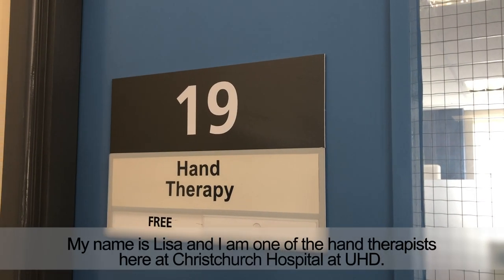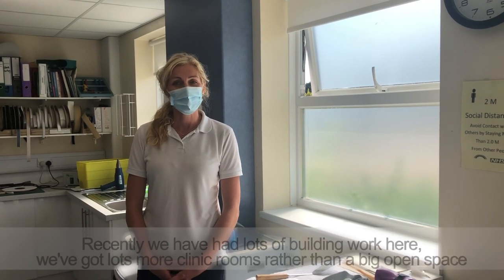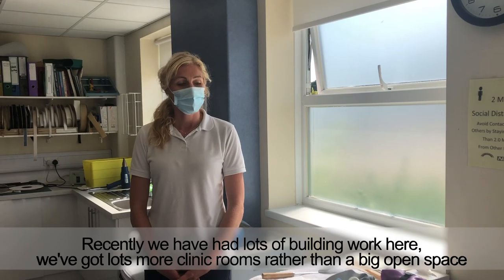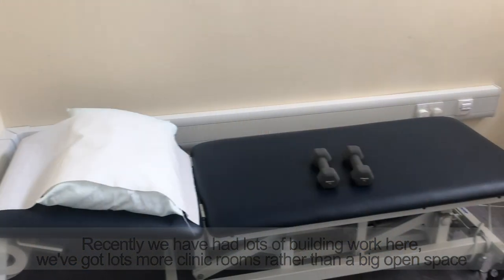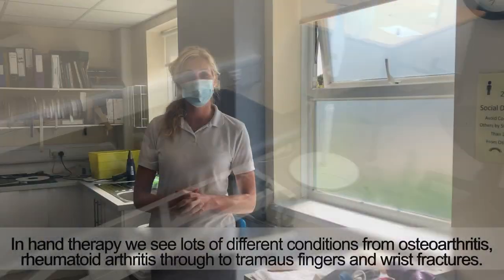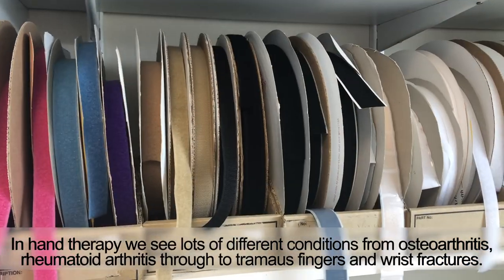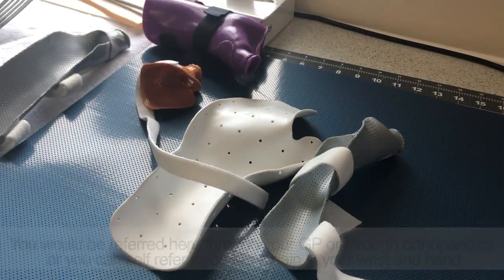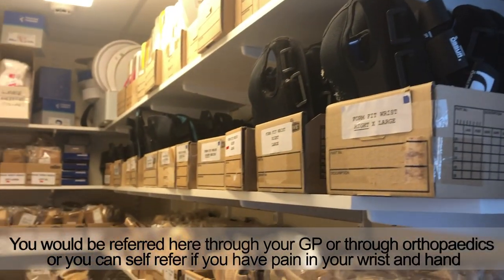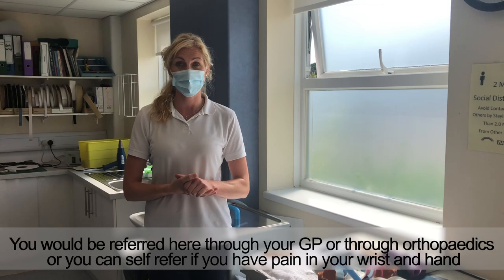Hi, my name is Lisa and I'm one of the hand therapists here at Christchurch Hospital within the UHD. Recently we've had lots of building work here and we've got lots more clinic rooms rather than the big open space. In hand therapy we see lots of different conditions, from osteoarthritis and rheumatoid arthritis through to traumas, finger and wrist fractures, etc. You'd be referred here either through your GP or through orthopaedics, or people can self-refer if they've got pain in their wrist and hand.